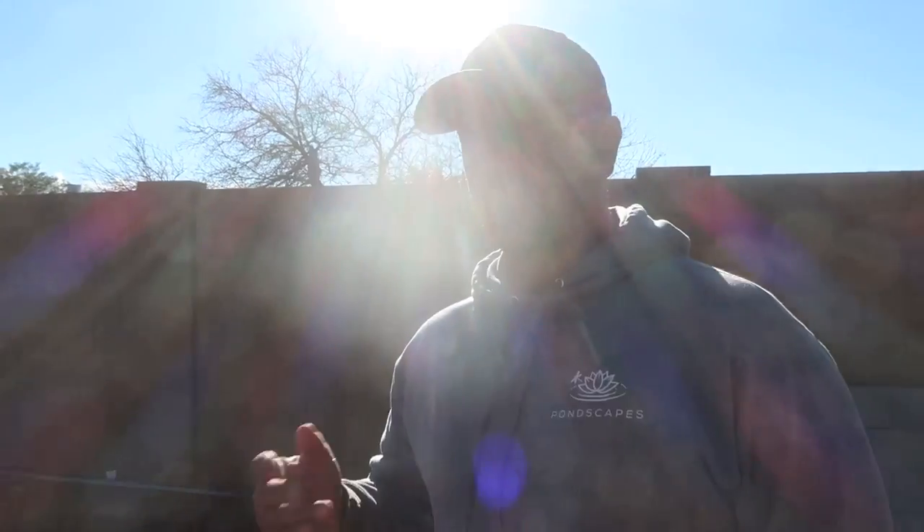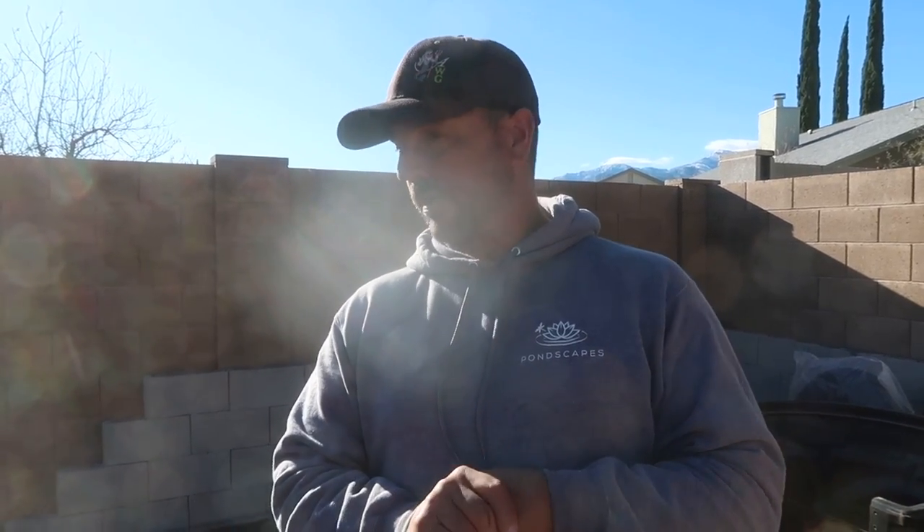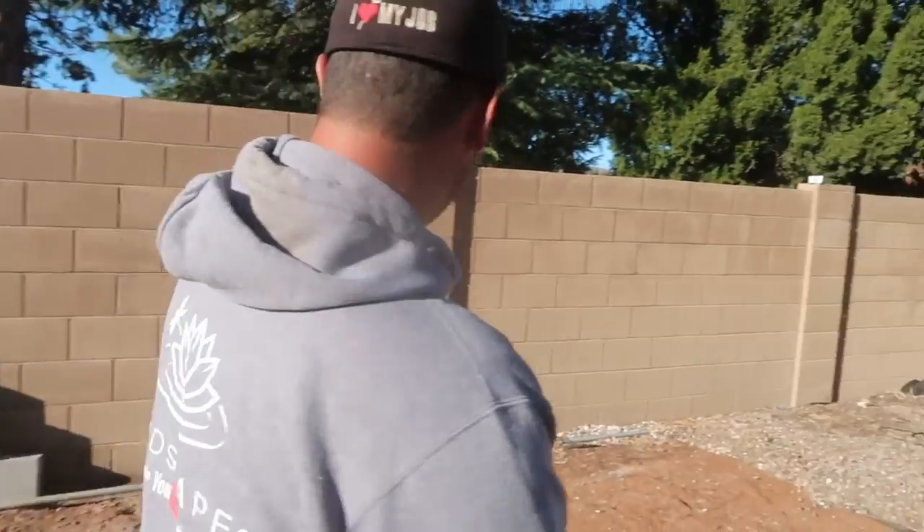We might have one challenge here — caliche is pretty common in this area. Keith said anytime he plants a tree, he hits a bunch of it. That stuff is almost like concrete, so I'm hoping we don't get inundated with it because that machine's going to be working overtime to get this hole in. We've dealt with it before, and that's why you're here.